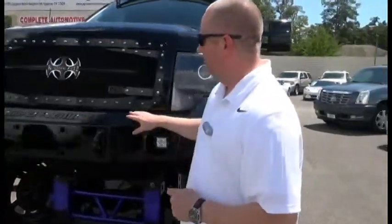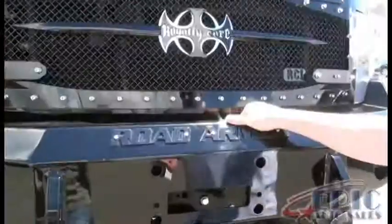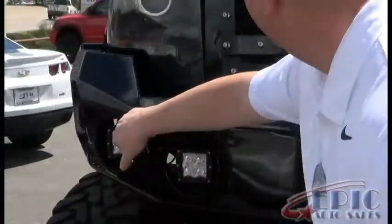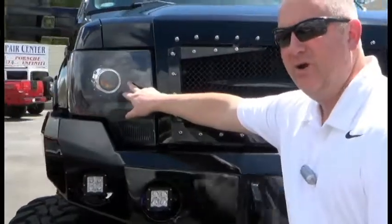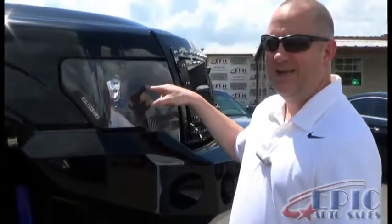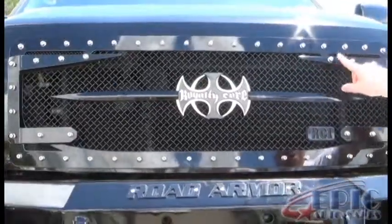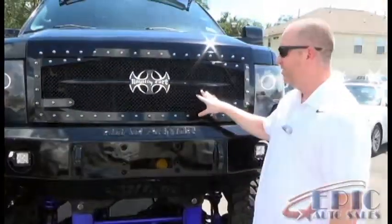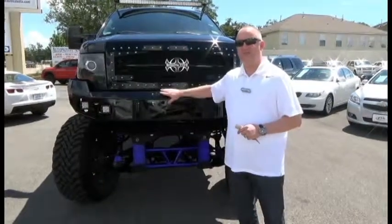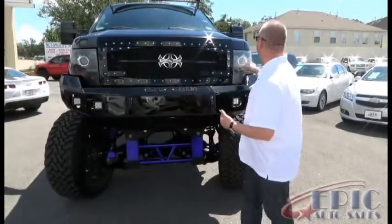This truck front and back is equipped with Road Armor bumpers — extremely heavy duty. They've got upgraded fog lights in the bumper, and the headlights have been upgraded as well. These are the Reckless Rides headlights, and you've got an upgraded grille with a cool emblem. None of this is cheap — it's all professionally installed. Just the front bumper I'd estimate at $1,000 and $1,000 for the back, and that doesn't include all the lights, the grille, and the headlights.